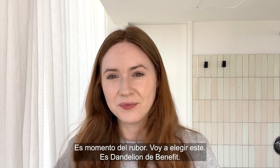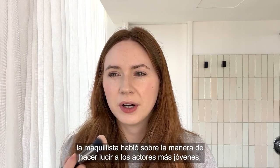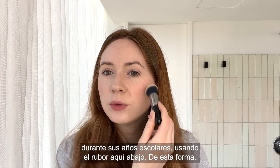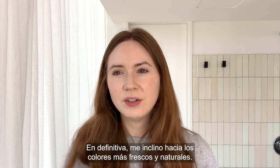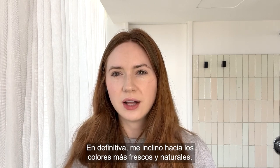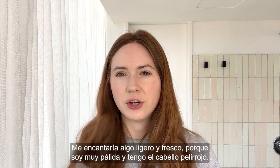So it's blusher time. I'm going to go for this — it's the Benefit Dandelion. When I was watching this interview for Normal People, the makeup artist was talking about how she made the actors look younger in their school years by taking the blusher down here like this. So I'm either going to look young or insane. I definitely lean towards more fresh, natural colors. Like I wouldn't want a really heavy blusher — something light and fresh because I am so pale and I have the ginger hair.